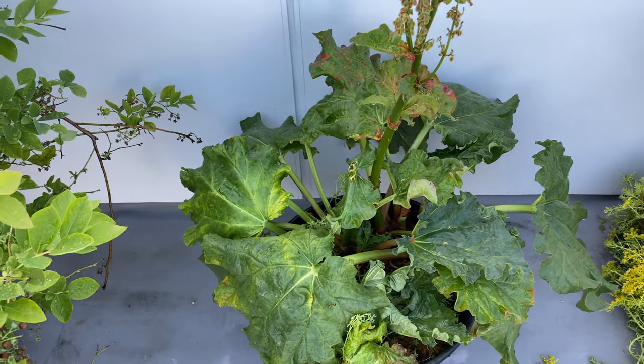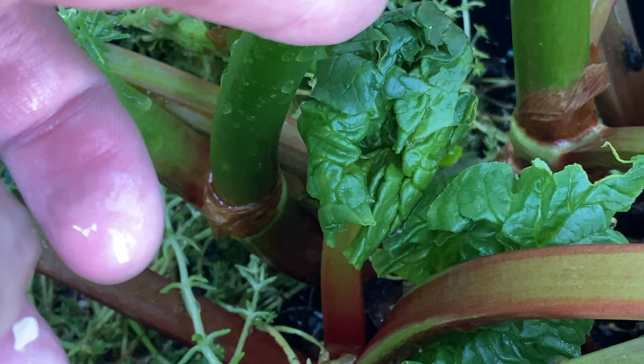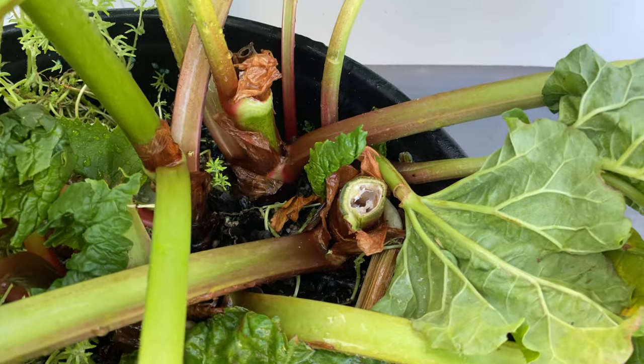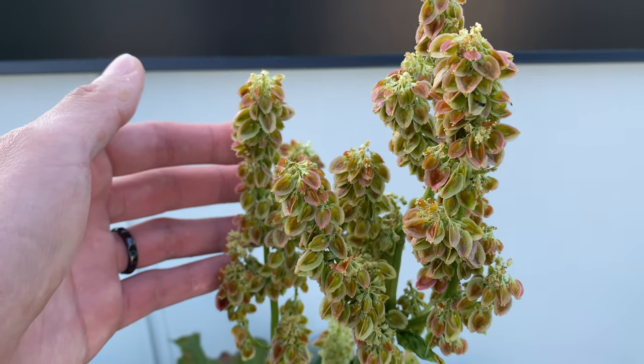The rhubarb is actually sending out some new leaves. You can see right here some new leaves forming, and also here's more new leaves. The flowers have turned into seed pods as you can see.